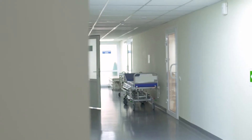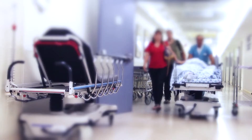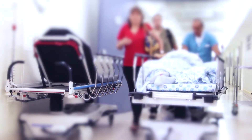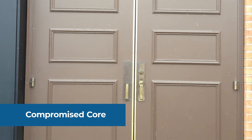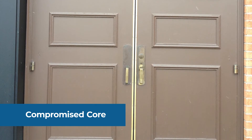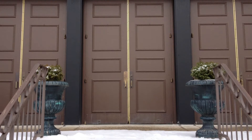Back to the hospital example: if a gurney or crash cart repeatedly slams into a steel door, it can damage the door enough to harm the core. No matter the cause, once the core is compromised, it jeopardizes the integrity of the door and the door must be replaced.